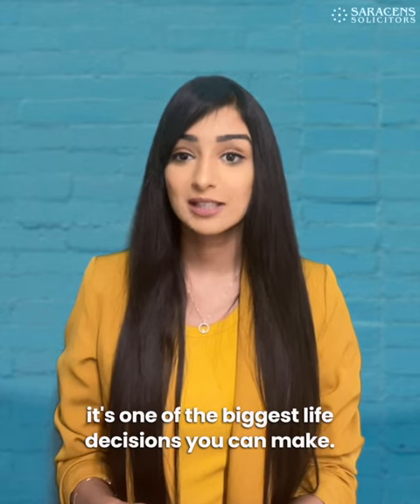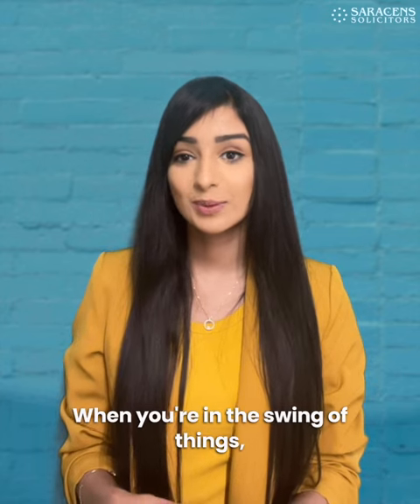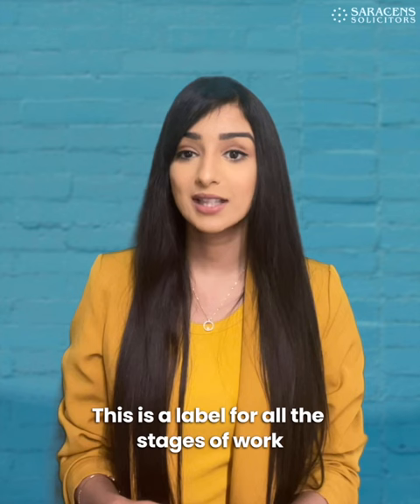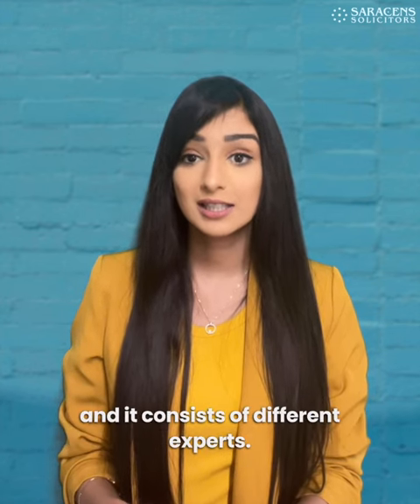When it comes to buying a home, it's one of the biggest life decisions you can make. Equally, selling a home is just as important. When you're in the swing of things, you'll hear the phrase 'conveyancing process' a lot. This is the label for all the stages of work that need to be completed for a successful purchase or sale, and it consists of different experts.